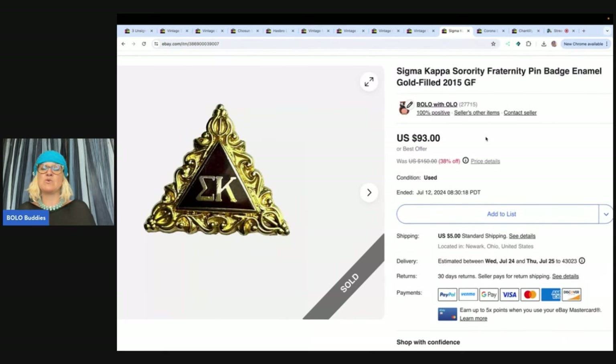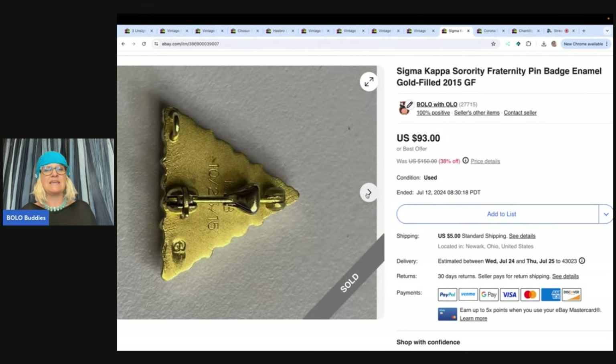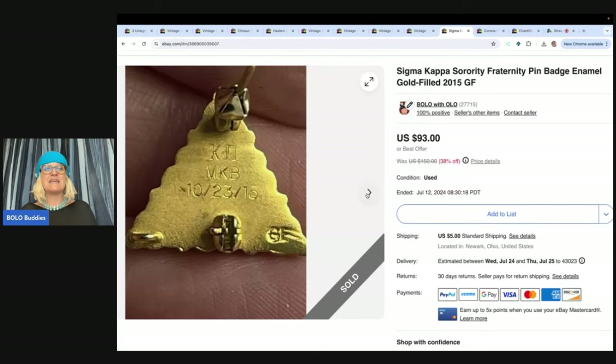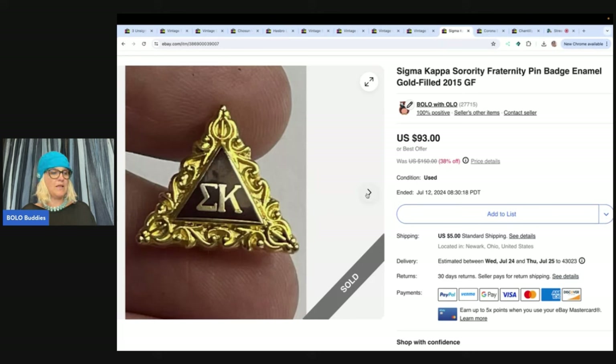This one is a Sigma Kappa sorority fraternity pin badge, enamel gold filled, 2015. This thing is teeny tiny. There's your back, but it is a sorority fraternity pin and those typically do well. You have to wait on the right buyer, but somebody offered me $80 and I took it. I buy jewelry in bulk, so I can't break it down to what I paid for the jewelry stuff — I just buy in bulk and buy everywhere.